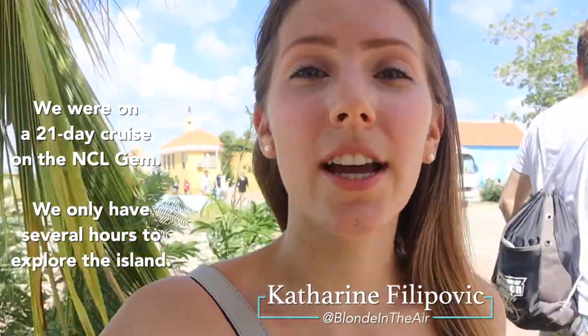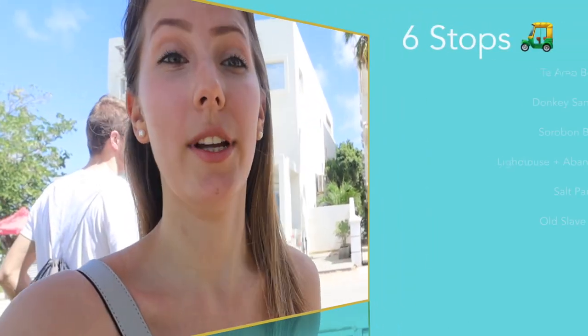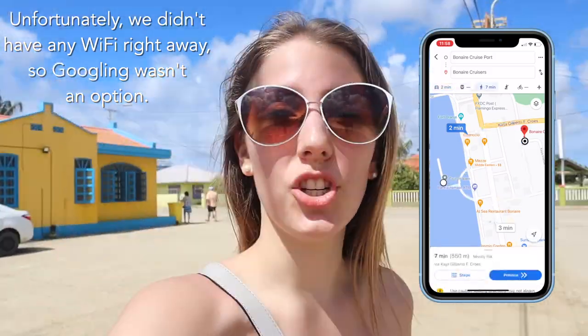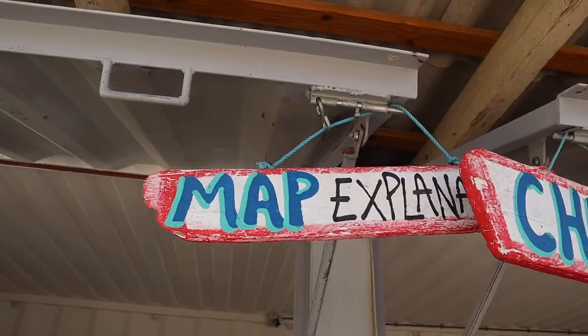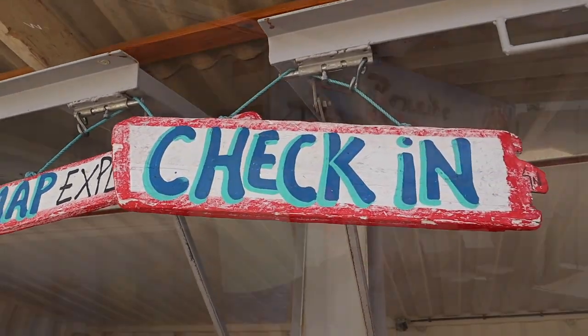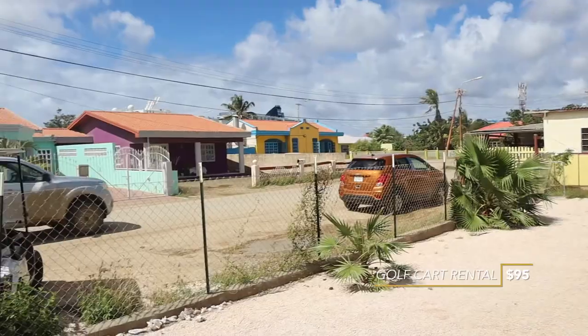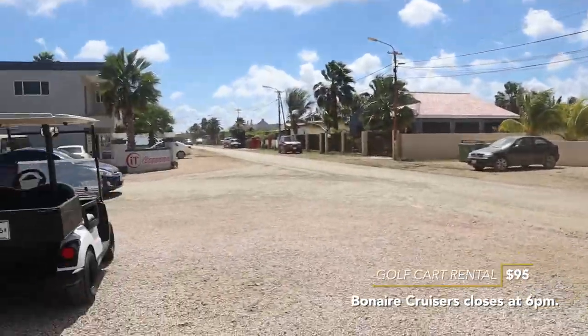We just got off the ship and we're looking to rent golf carts. We walked all around and asked people, and everyone keeps saying go to the tent area — you're gonna find the golf cart rental over there — and we cannot find it. We're still trying to find it. Back near the ships, we asked a lady who looked like she was giving a tour to people getting off the cruise, and she told us where they were. Update: we are inside the golf cart!